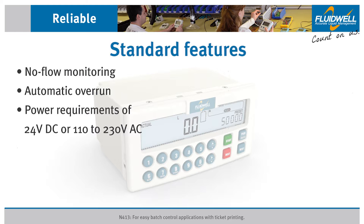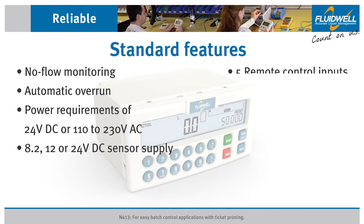Sensor supply options are 8.2, 12, or 24 volts DC. There are five remote control inputs to start, hold, or reset the batch process, to lock the keypad, and to trigger an external alarm which interrupts a running batch immediately.